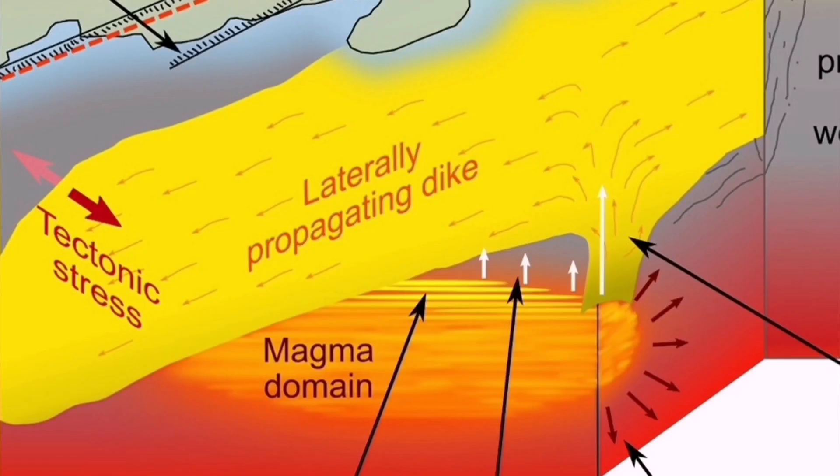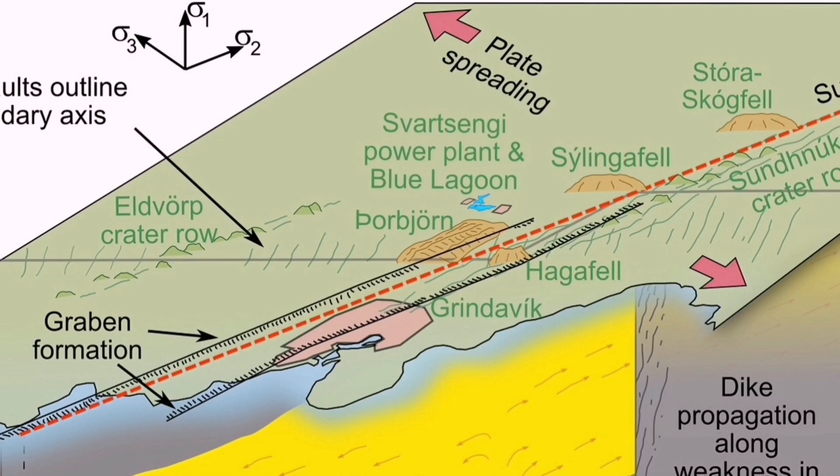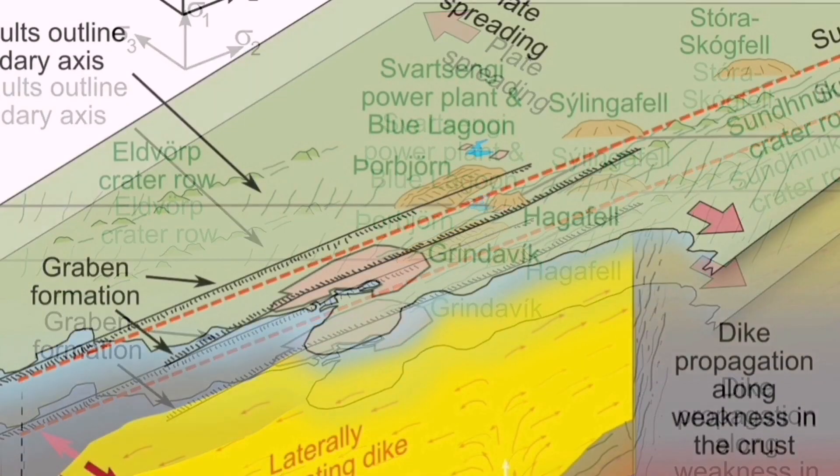At depth, the magma reservoir is at the mantle — it's not a magma chamber. This is an ophiolite system, practically, that we are seeing. Oceanic crust is being built there. Through dikes — fractures in the earth's crust — magma can rise to the surface.